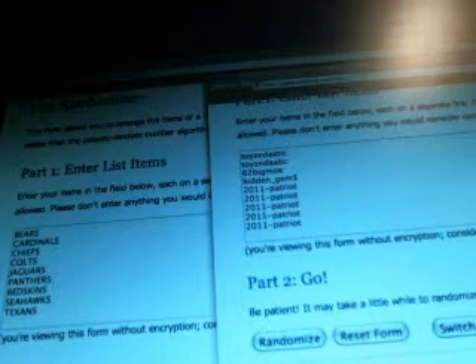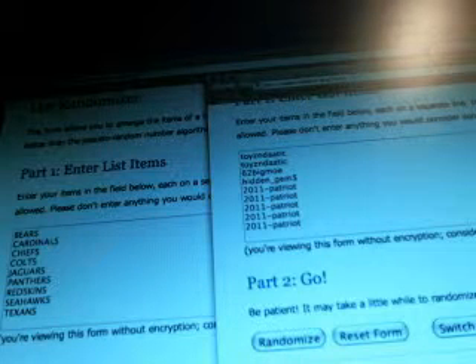How many times do you guys want to randomize on both the team list and the name list? Got a vote for three. All right, cool — we'll do three on both lists.